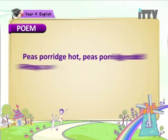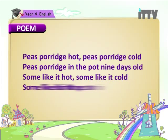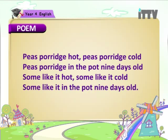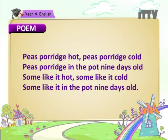Peas porridge hot, peas porridge cold, peas porridge in the pot nine days old. Some like it hot, some like it cold, some like it in the pot nine days old.